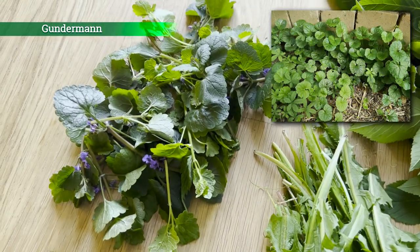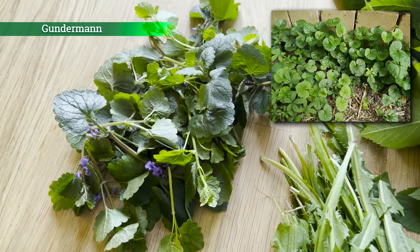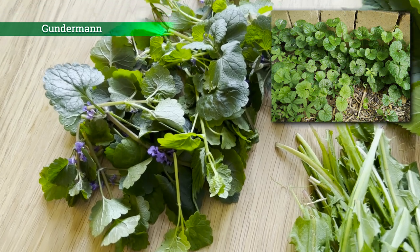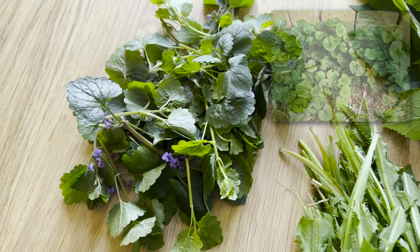Der Gundermann. Der Gundermann ist auch eine wunderbare Wildpflanze mit einem herben, bisschen speziellen Geschmack. Vom Gundermann könnt ihr auch die Blüten essen – die könnt ihr hier mit sehen. Den Gundermann gebe ich auch gern mit in Salate.